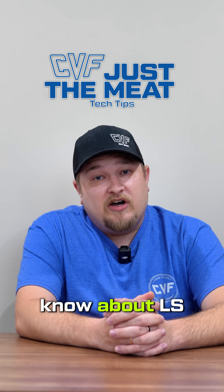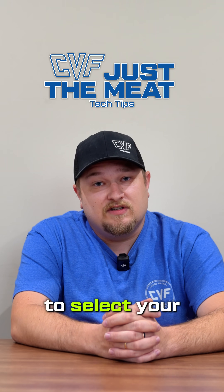And that's the meat of what you need to know about LS engines with VVT and what you need to know to select your front drive system.